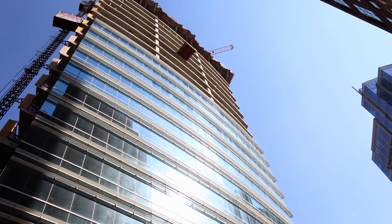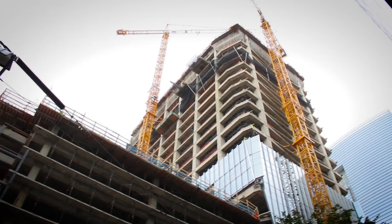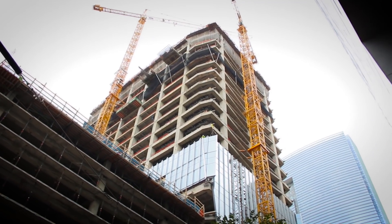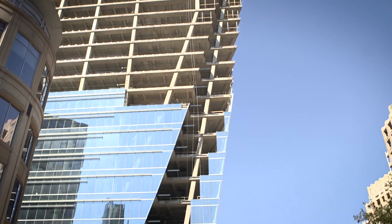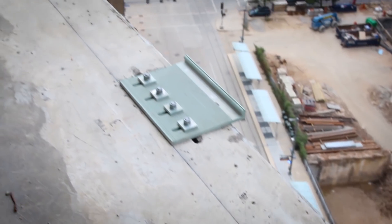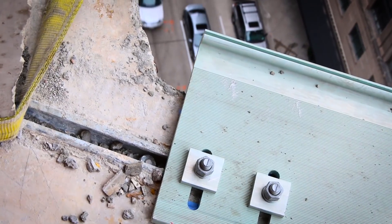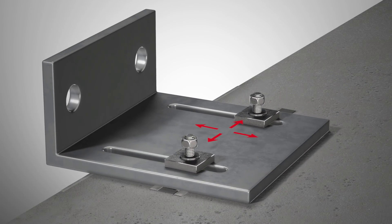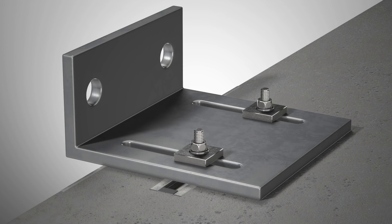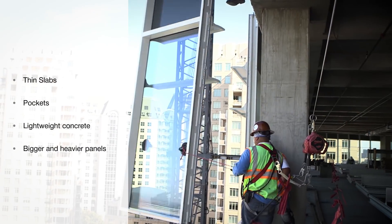Curtain walls have become the standard facade system used in modern high-rise buildings. The high winds which skyscrapers are exposed to make securely fastening curtain wall elements especially complex. On top of wind loads, fasteners need to be installed close to the free edge of the building. In addition to on-site tolerance and ease of installation, fastening systems need to deal with market trends such as thinner slabs, lightweight concrete, pockets, as well as larger and heavier panels.